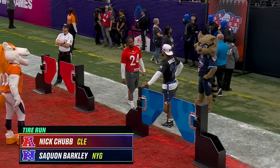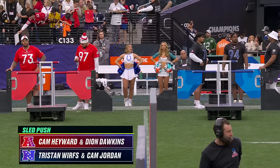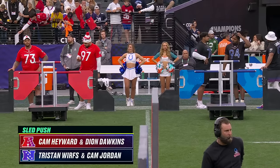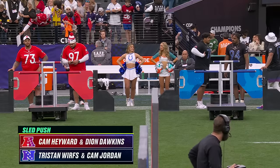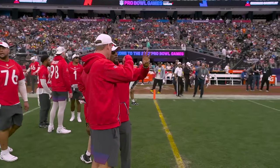You'll see those guys — Myles Garrett and Brian Burns — then Nick Chubb and Saquon Barkley after that for the running backs tire run. And then the sled push featuring Cam Hayward and Dion Dawkins, the big fellas at the end. They get to wait until everybody else is gone, and then they get their turn.